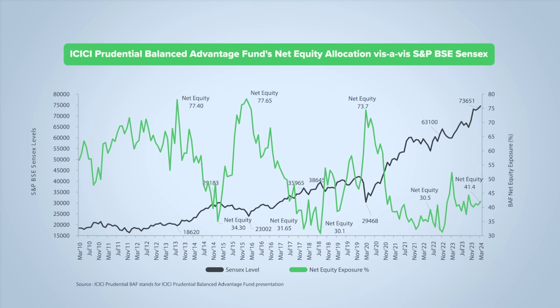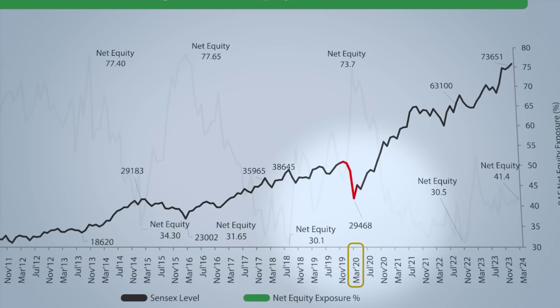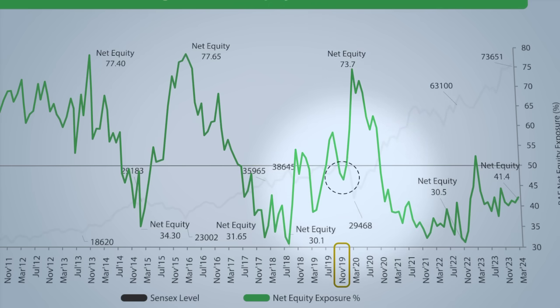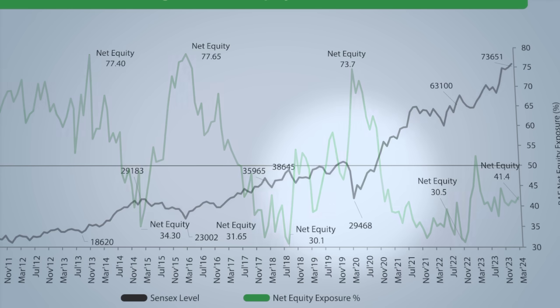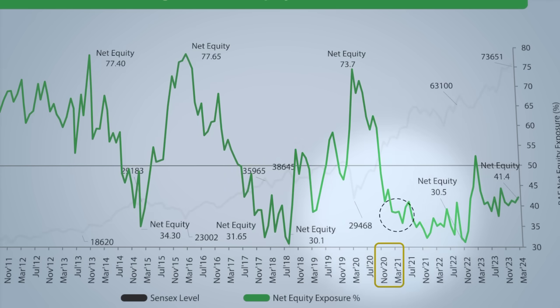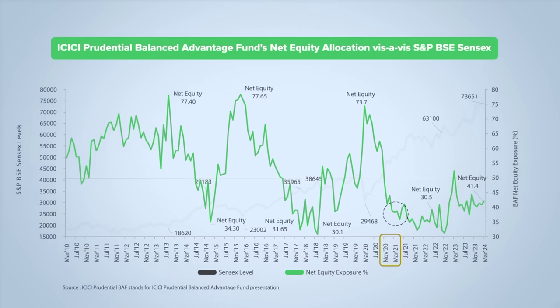By following this strategy, it tends to buy low and sell high. To understand this better, let's look at the fund's allocation around the COVID-19 outbreak. After the COVID-19 crash, when the Sensex fell below 30,000, this fund had an equity exposure of more than 70%. Three months before this, the scheme's net equity exposure was below 50%. After the COVID-19 crash, markets recovered, so the fund started reducing the equity exposure. By December 2020, its net equity exposure was again below 50%. So by following a simple price-to-book strategy, the fund could buy when the markets crashed and sell when they recovered.